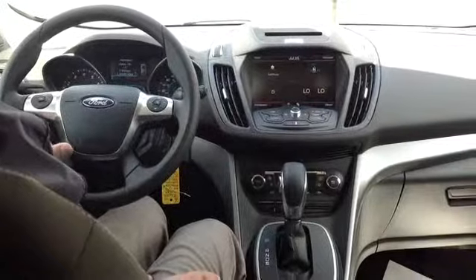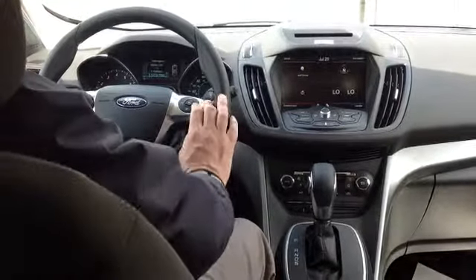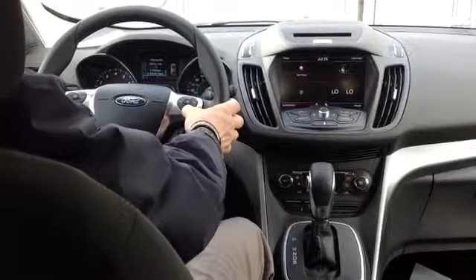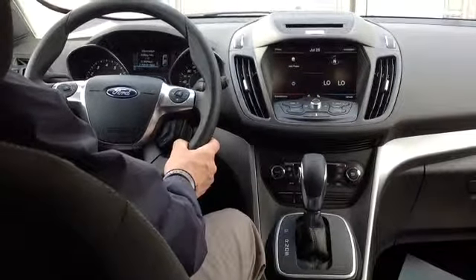Of course you've got cruise control built in — again very easy access, you can do it with one quick touch of the finger. On the other side you've got volume for your radio, your memory stations, and then we've got the SYNC system which I'll go through in a little more detail.